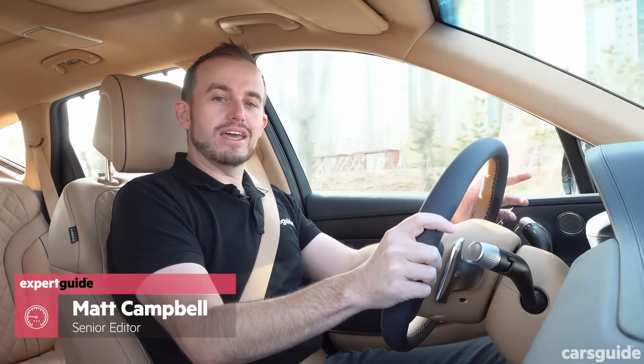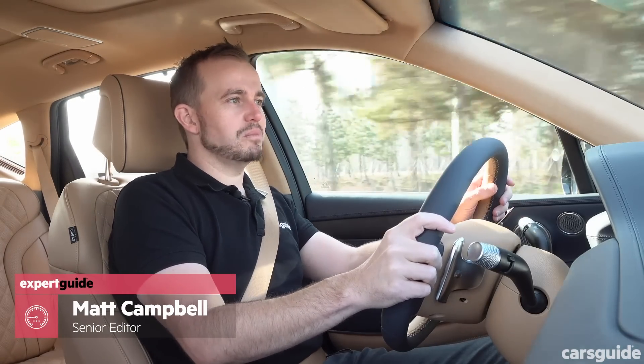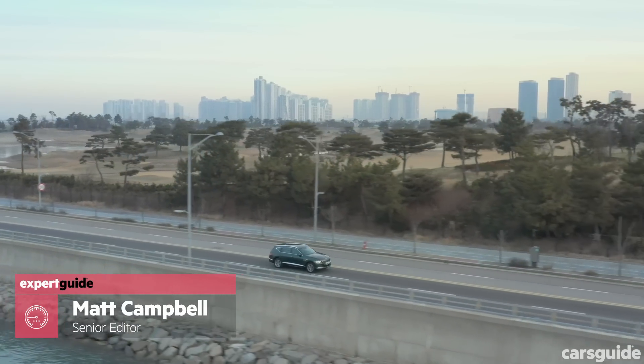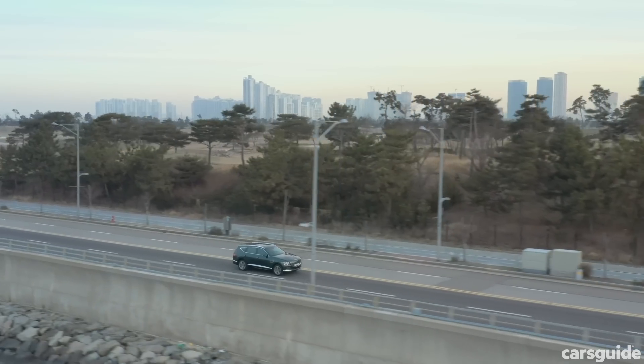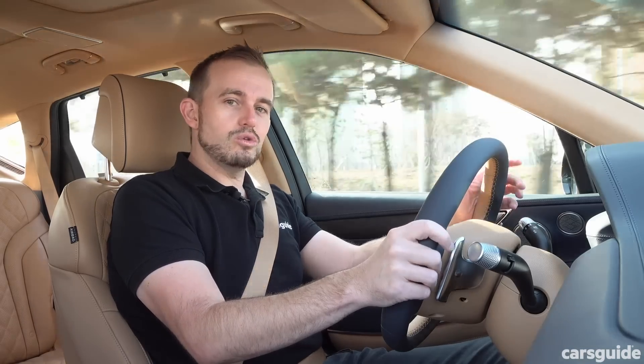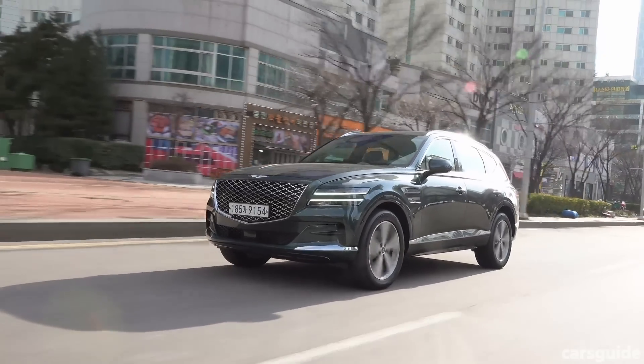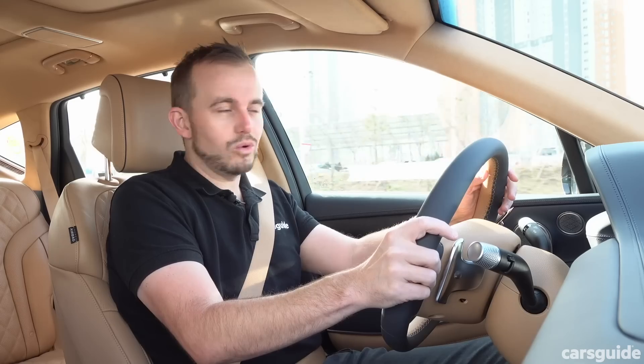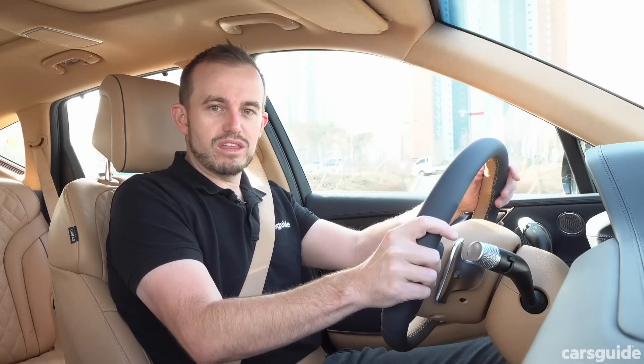Any new brand needs to be able to make a statement, especially when it comes to playing in the world of luxury SUVs. And that's exactly why this car could be a success story. It's the all-new Genesis GV80 Luxury SUV, which will compete with the likes of the BMW X5, Mercedes GLE and Range Rover Sport when it gets to Australia midway through 2020.